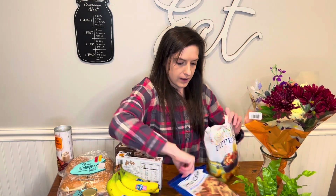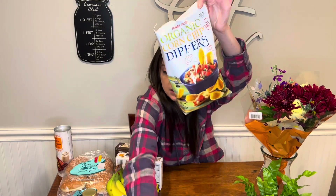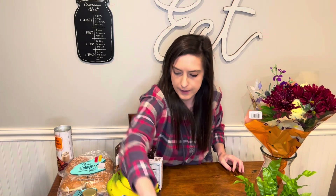I got more pita chips and corn dippers. These corn dippers — I had them the other day — they're nice and thick and hearty for dipping.